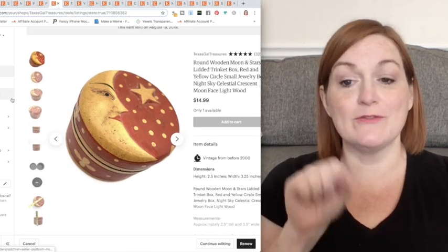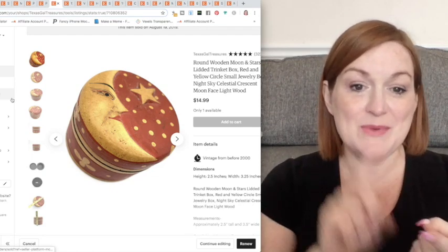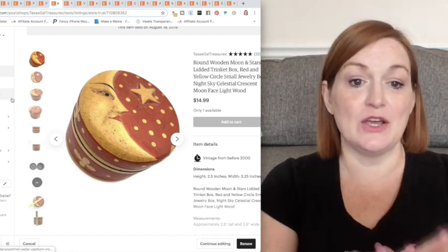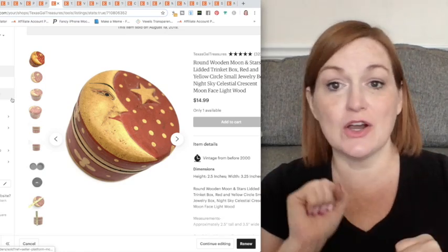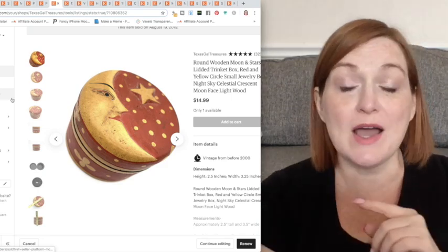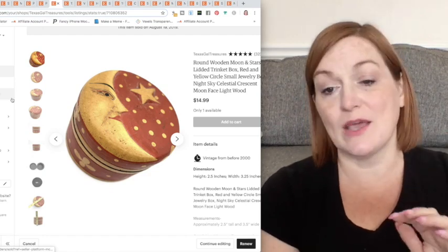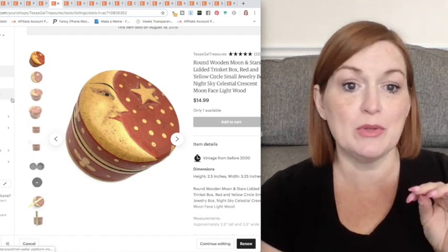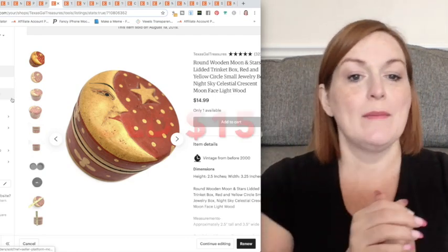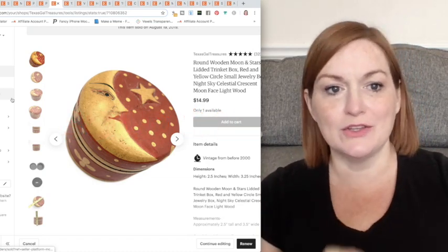So this is what I'm talking about with form and function being the winning combination. We've got a moon and a star — we've got a trinket box to put stuff in. So if somebody is collecting moons and stars, they might want a little box; it makes a nice gift. Another thing: when I started looking it up, it was this red and yellow color. I saw a ton that were blue and yellow or purple and yellow matching the night sky look, but not as much with the red. So that made it another factor of being unusual or unique.